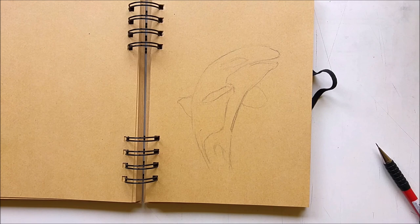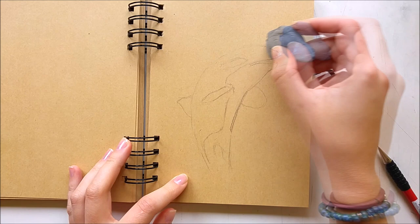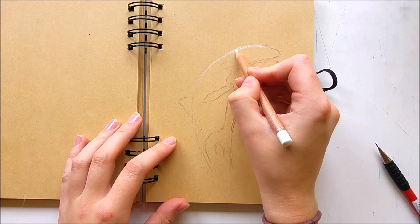Hi guys, thanks for joining me today in another video. After a quick walk with my dog, I'm back in the studio to do another time-lapse drawing, and today I'm drawing an orca again but with colored pencils this time. That should be a nice variation from all the pastel drawings I've done in the past week.